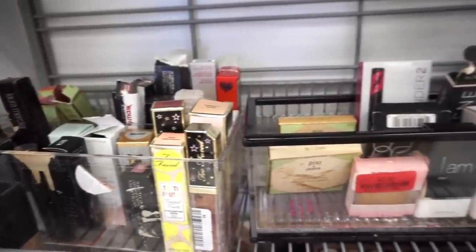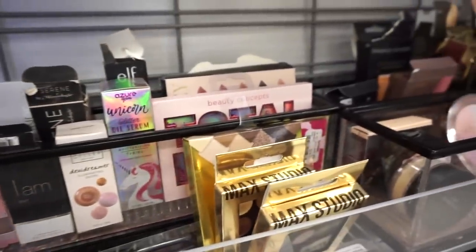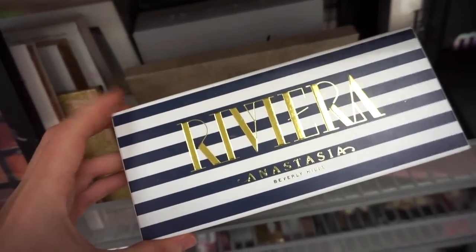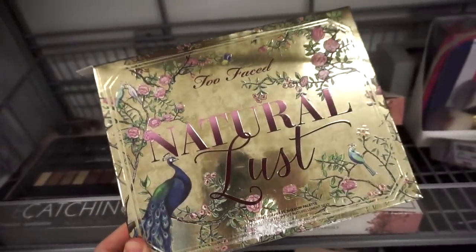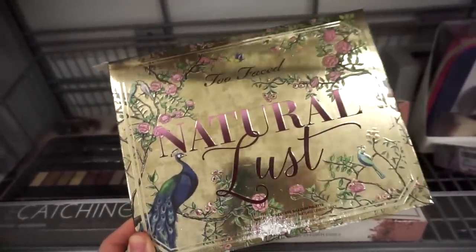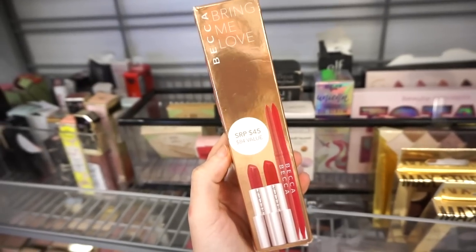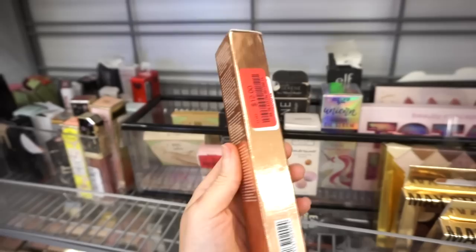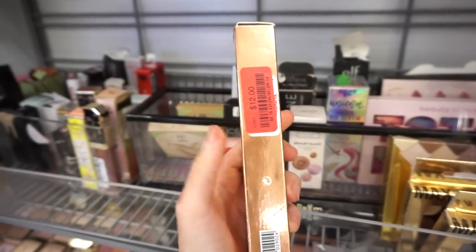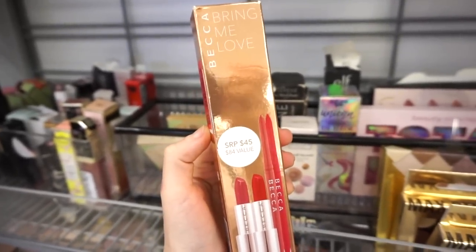Moving on to this section, they have a ton of random bits and pieces — some from Pixie, Two Faced, Laura Geller, Milani. They have more restocks on the Riviera palette, only 20 bucks, originally $25. I love the shades in here. They also have one of the Natural Lust palettes — when I found this the first time I was like no way! This is retailing for $29.99, well worth it. They also have this from BECCA — four full-size products, two liners and two lipsticks, for only $12. That's crazy — I bought it for $20. If you find this, it's a must-have.